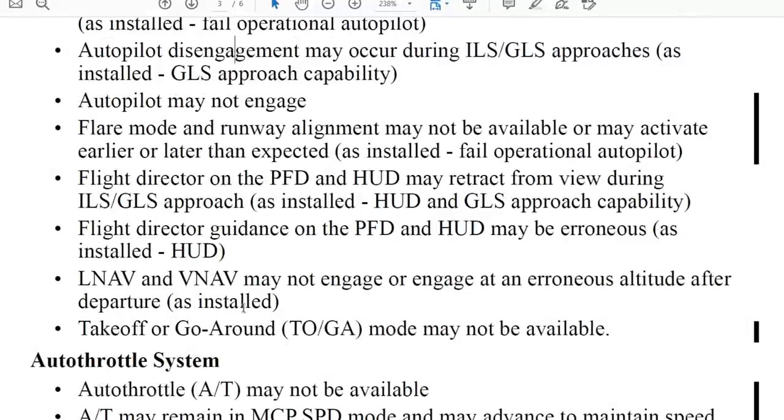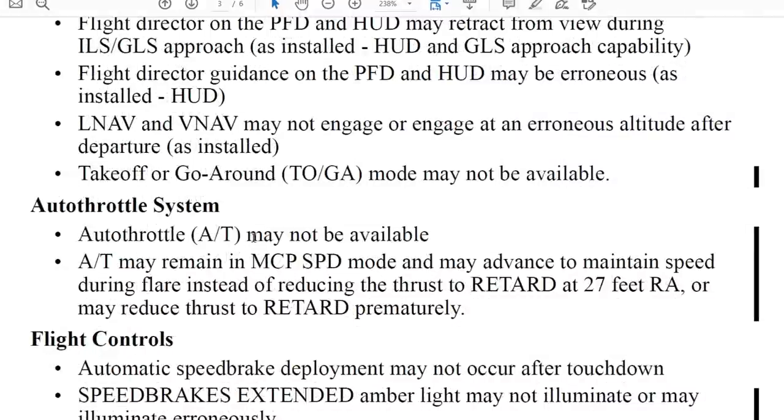The autothrottle system is also impaired — it may not be available, may remain in MCP speed mode, or could actually retard. That is what happened to Turkish Airlines in the Netherlands — the Schiphol accident — where they had problems with the radio altimeter and the airplane thought it was at 27 feet and retarded the thrust levers to idle. They lost speed, speed, speed and that crashed the airplane. So basically this is a real threat — wrong radio altimeter operation can have a similar catastrophic result.